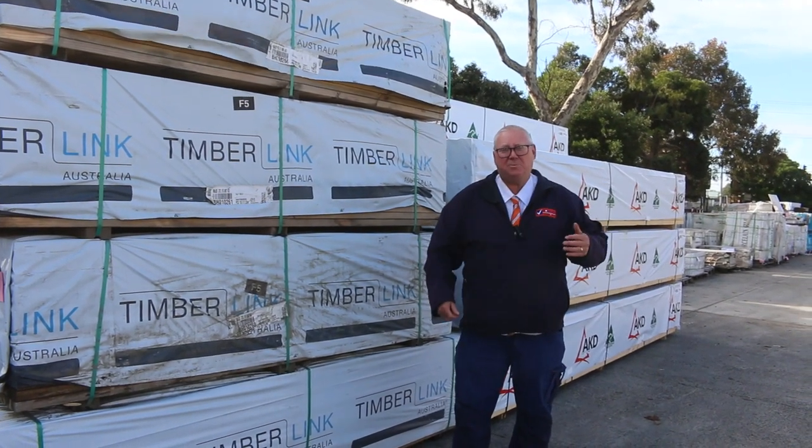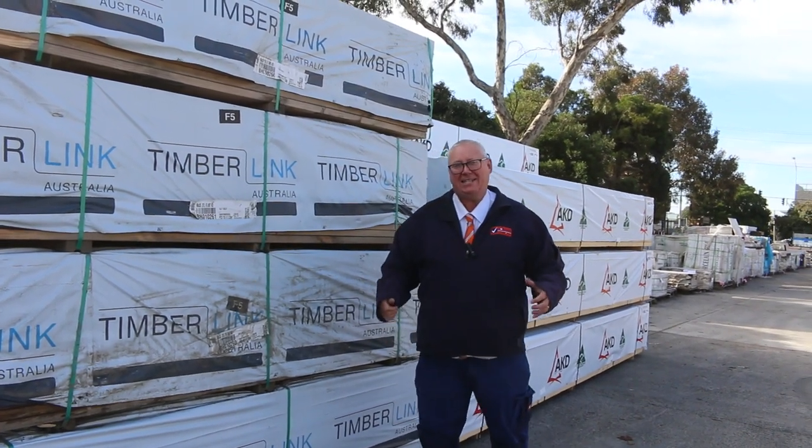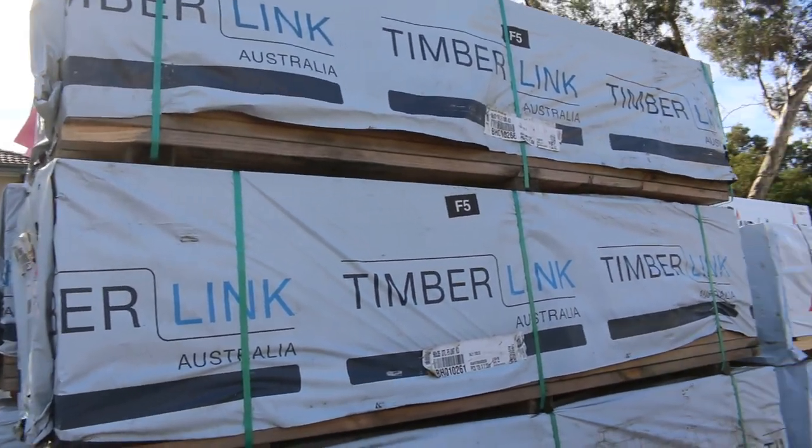Hello, Michael from Fowls here once again for tomorrow's auction preview, Wednesday the 16th of June 2021 at 10 a.m. We're back up and running again guys, we've got heaps of timber to look at, so let's go for a walk and check it all out.